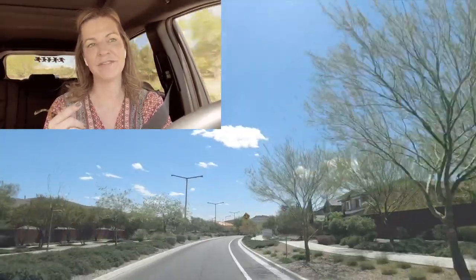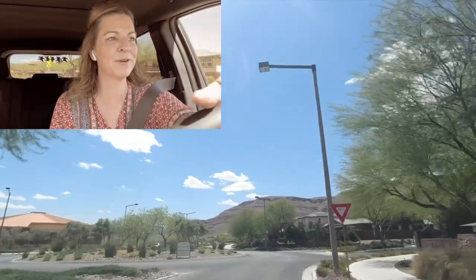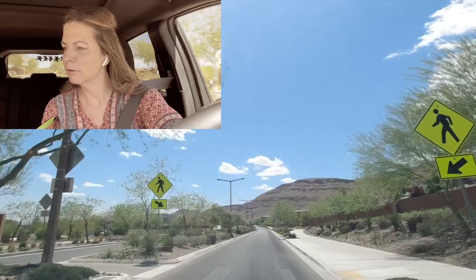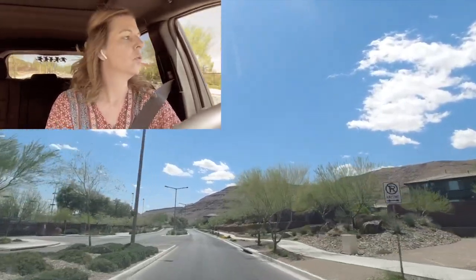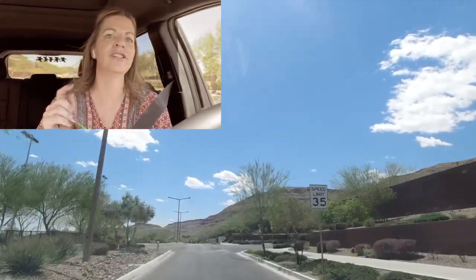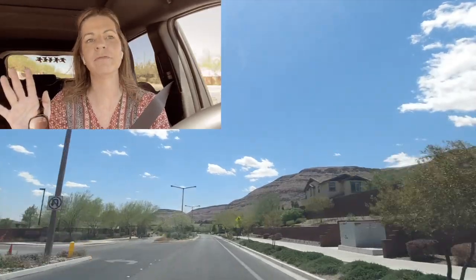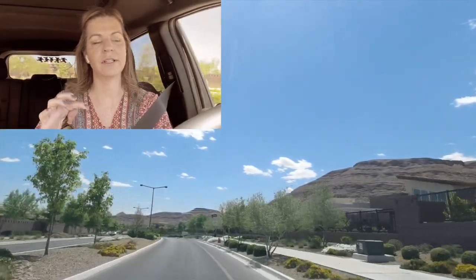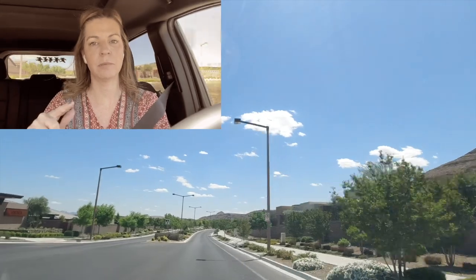We're now entering the Cliffs Village. We have Bishop Gorman High School here — did you know Snoop Dogg's son played football here at Bishop Gorman? The Cliffs Village was developed in 2015 and is about 450 acres. Also in the Cliffs Village, you have the Regency, which is the first Toll Brothers retirement community here in Las Vegas. Most homes in the Cliffs Village are very modern and over the million dollar range. The most affordable option is Jade Ridge by Taylor Morrison, probably the most affordable out of all the communities here.